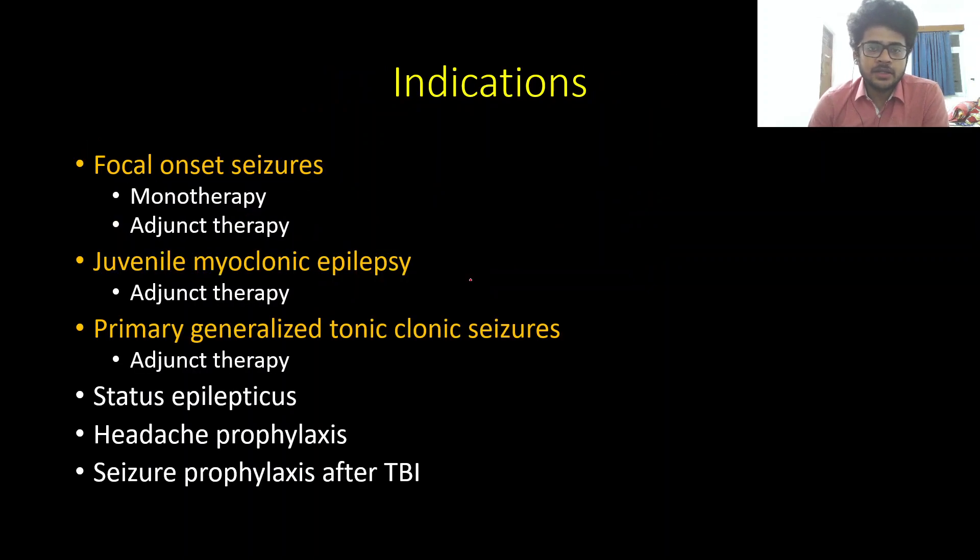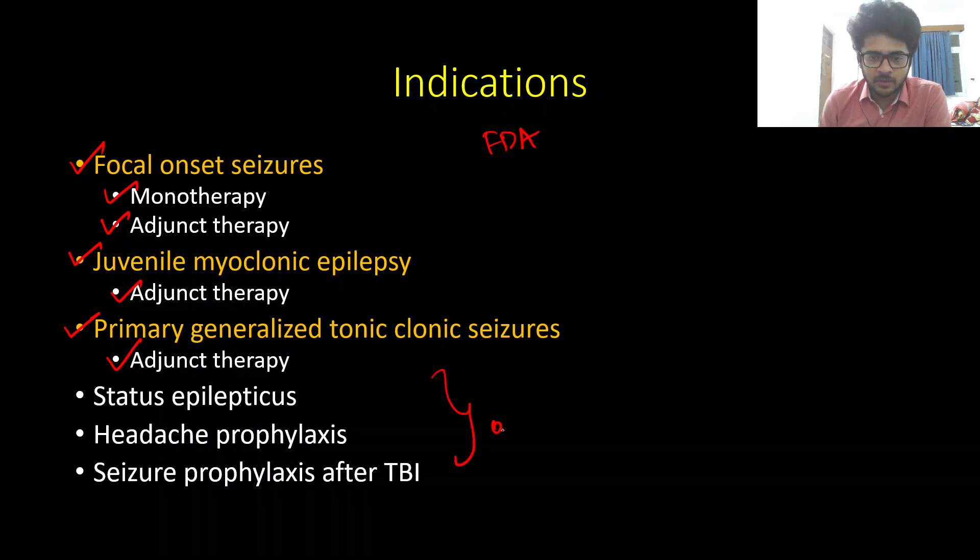Now coming to the indications of levetiracetam. The FDA approved indications are highlighted in orange. It is approved both as monotherapy and adjunct therapy for focal onset seizures. For juvenile myoclonic epilepsy and primary generalized tonic-clonic seizures, it is approved only as adjunct therapy, not as monotherapy. It also has off-label uses, the most common being as an IV formulation in status epilepticus.